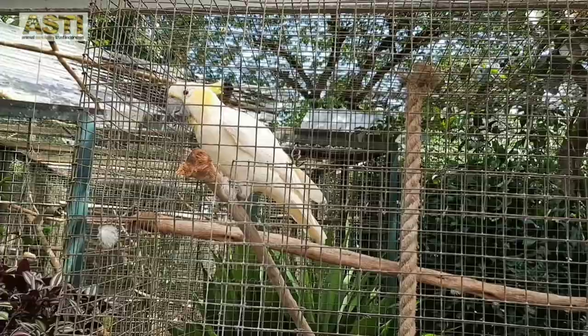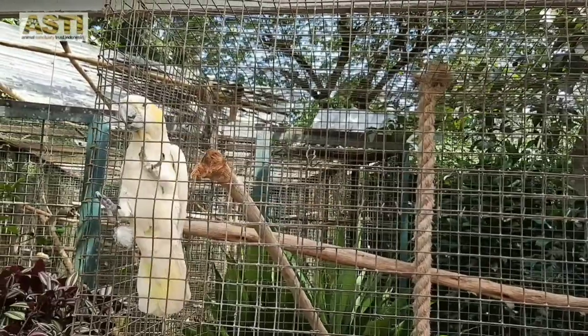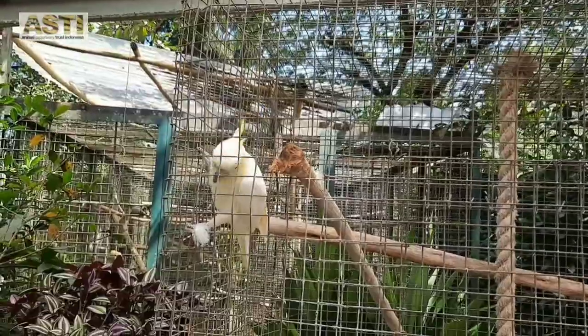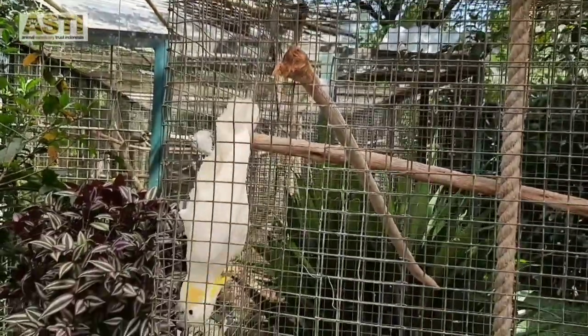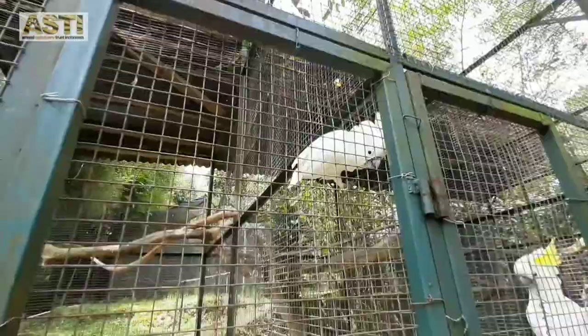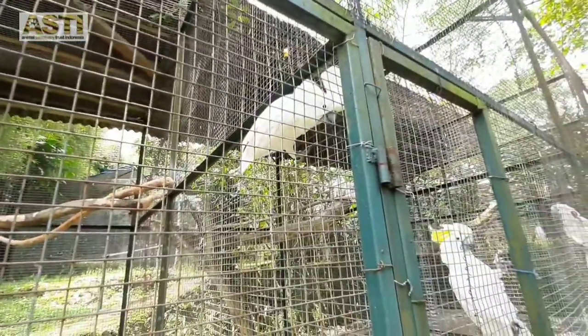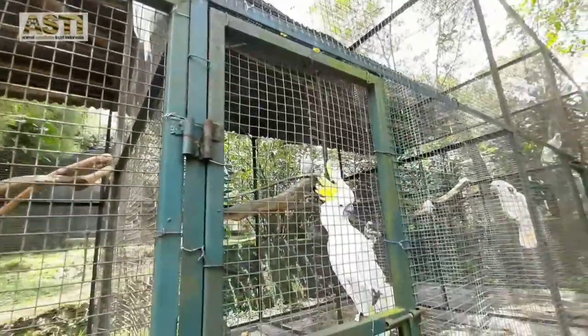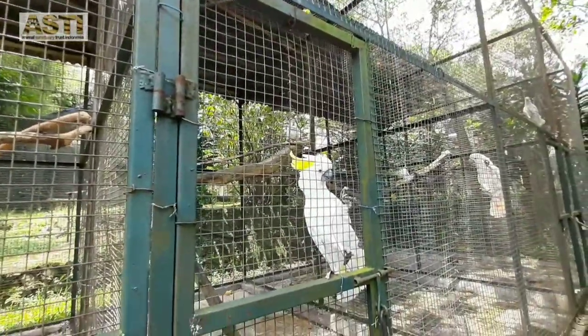Next are the cockatoos. We care for 5 species of cockatoos here at Asti. This is Davi. She is one of our sulfur-crested cockatoos. Their particular yellow crests are really easy to identify. Now this is Alba, our umbrella or white cockatoo. And the other one you can see here is Dewi, another sulfur-crested cockatoo.